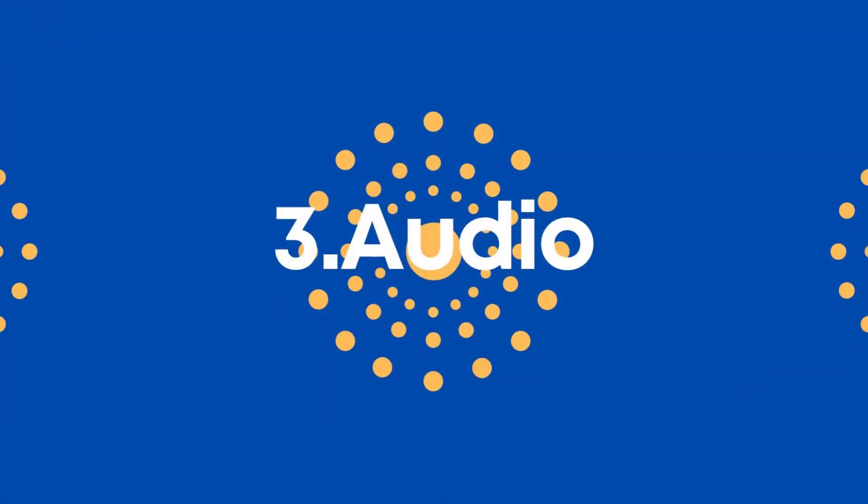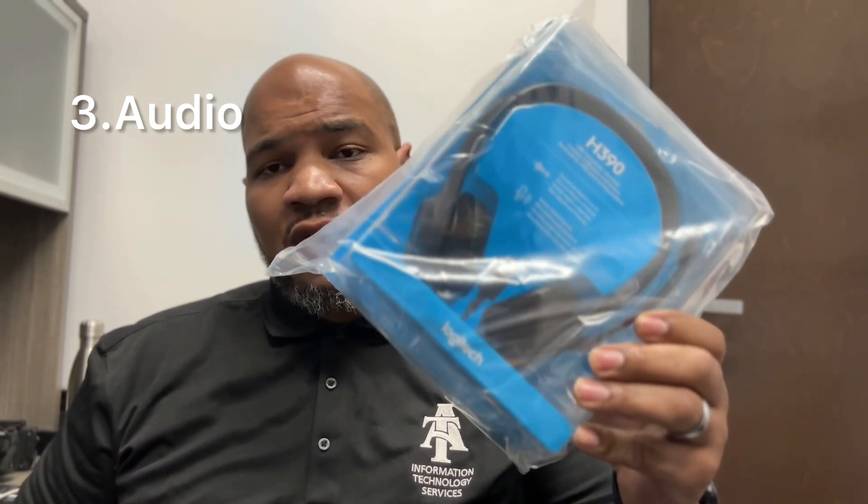Let's talk about our third and final thing that's going to bring our videos to the quality we need: audio. A couple of important things — test out your audio and make sure you have good quality sound. You don't want to sound echoey being too far back, and you don't want to sound muffled being too close to the mic. If you're using the built-in mic on your laptop or phone, get about an arm's length away from the device. If you're still not satisfied with your audio, we have headsets available in ITTD that you can check out and reserve for your recording.